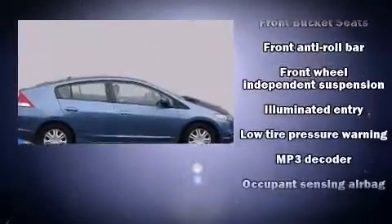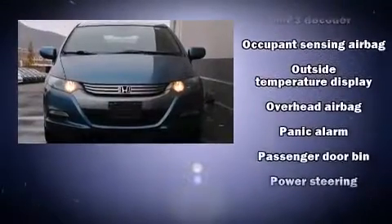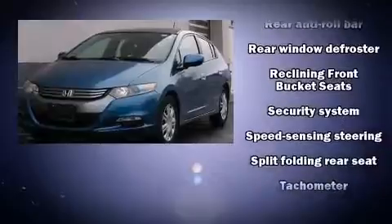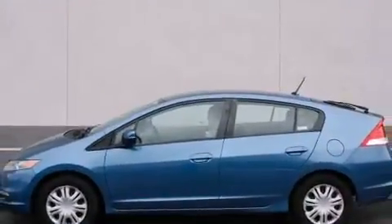Honda also prioritized safety and security with features such as dual front-impact airbags with occupant-sensing airbag, head curtain airbags, brake assist, anti-whiplash front head restraints, ignition disabling, and ABS brakes.